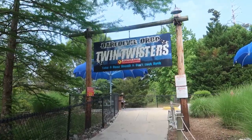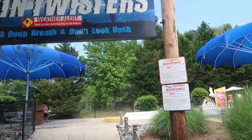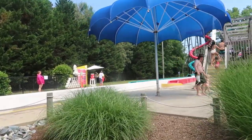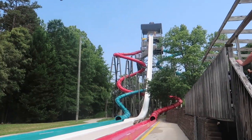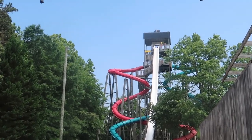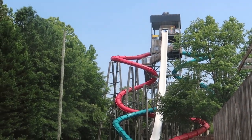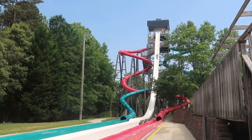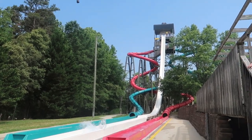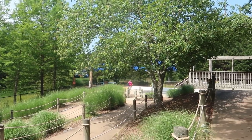Now we're at the end of the park on this side and we have Daredevil Drop and Twin Twisters - both high thrill, definitely high thrill - body slides. The Twin Twisters are on each side of the Daredevil Drop in the middle, and these are actually three high-thrill speed slides. They are body slides.